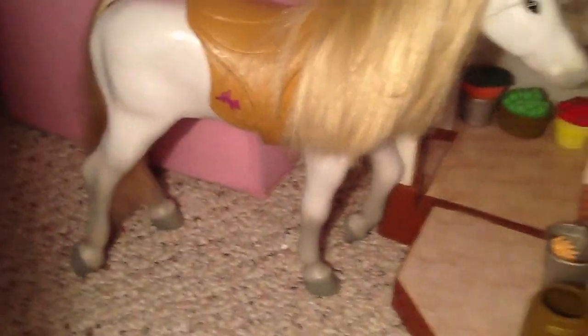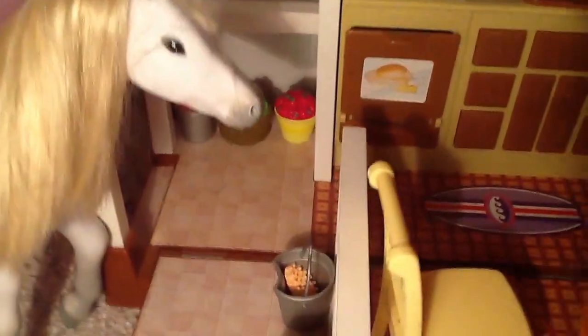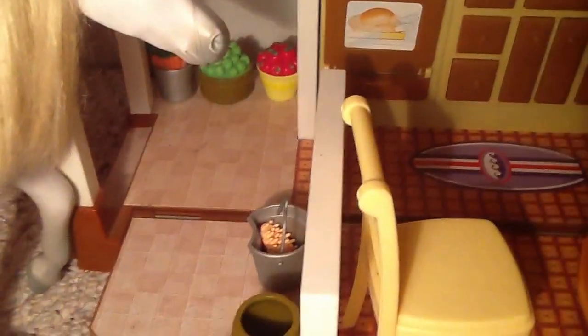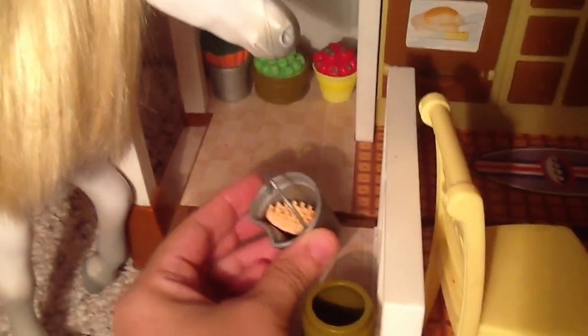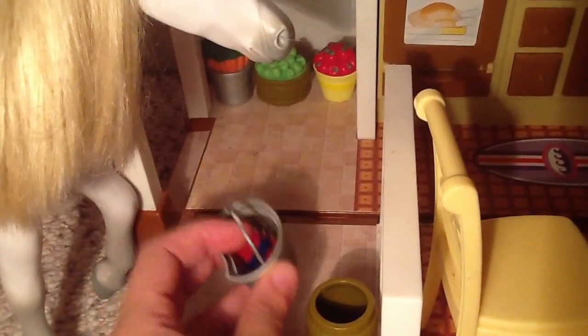And then over here we have Hannah Montana's horse, Blue Jeans. He likes to come over here and drink out of this barrel. And this is for when they need to groom him — it's just a little pail with a little horse brush. Back here you can see some food that they like to feed to Blue Jeans.